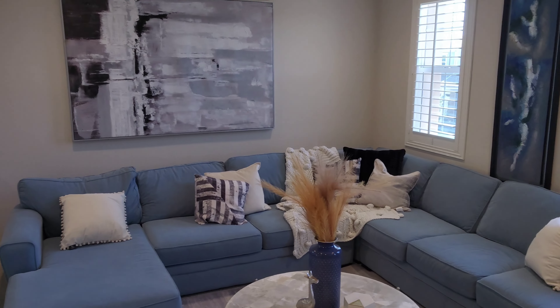One thing that really sells me on this house is this loft area — it is fire. You could have a Netflix night, kick back, and enjoy it. All right, let's go check out downstairs.